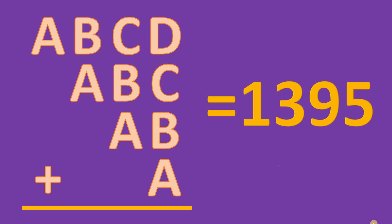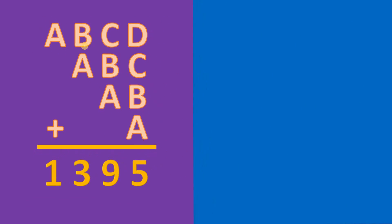Can you solve this math puzzle given by one of our followers? Here's the question: Solve for the value of A, B, C, and D, given that ABCD plus ABC plus AB plus A equals 1395.